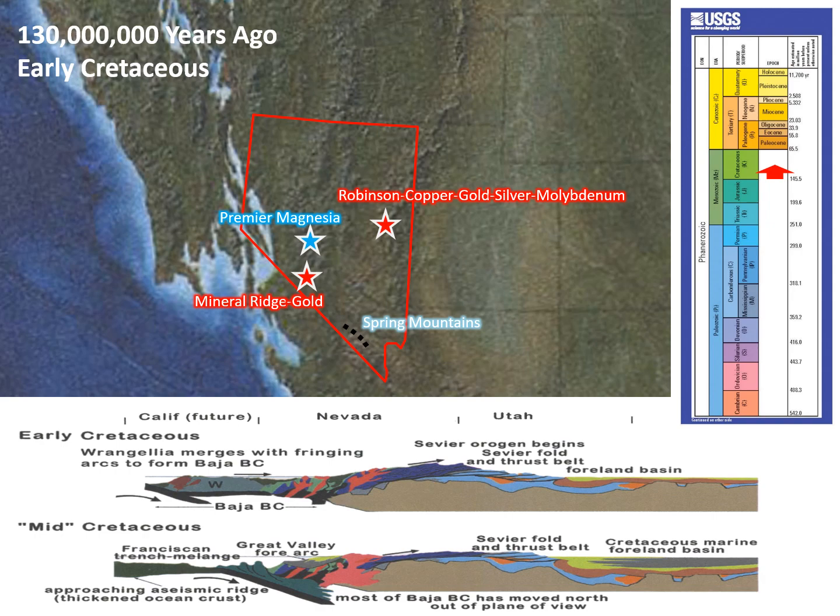Not only did ore fluids from these intrusions make ore deposits of their own, but they added iron to the rocks that would be needed to make the future Carlin-type gold deposits. The intrusions also created the Sierra Nevada batholith. We will come back to both Carlin-type deposits and the Sierra Nevadas shortly.